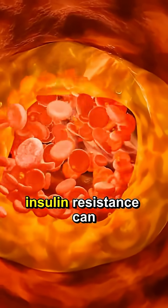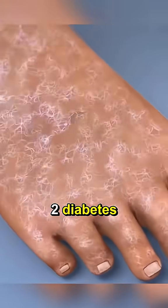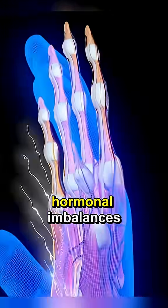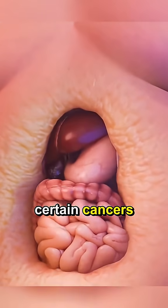Left unchecked, insulin resistance can lead to type 2 diabetes, heart disease, and fatty liver. It fuels chronic inflammation, hormonal imbalances, and even increases your risk for certain cancers.